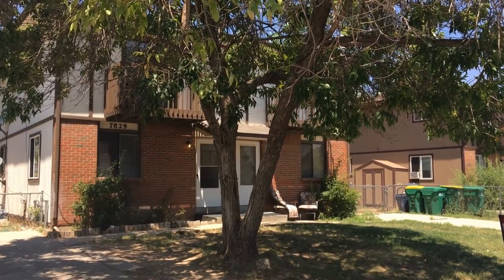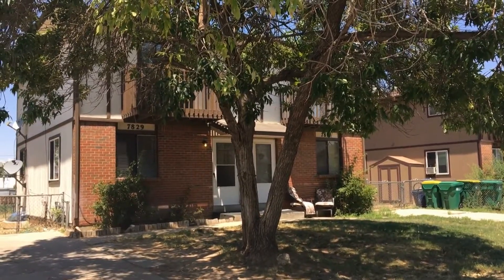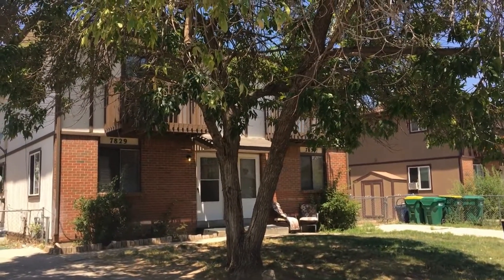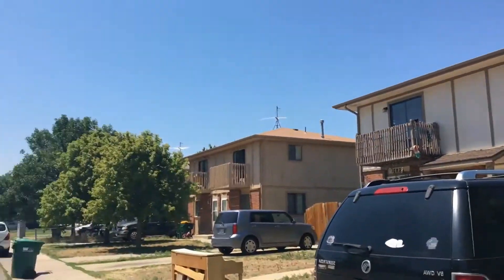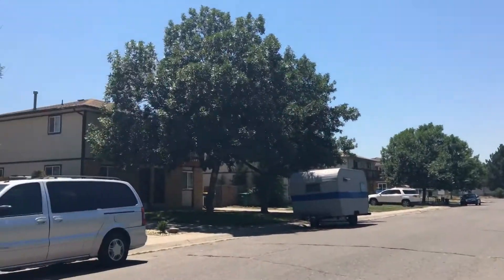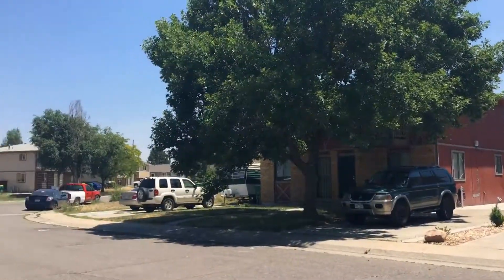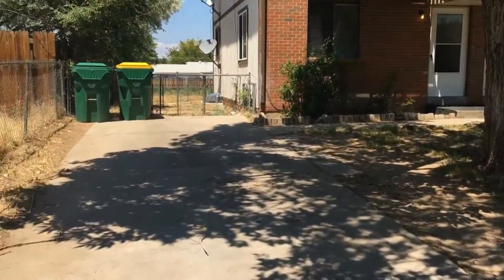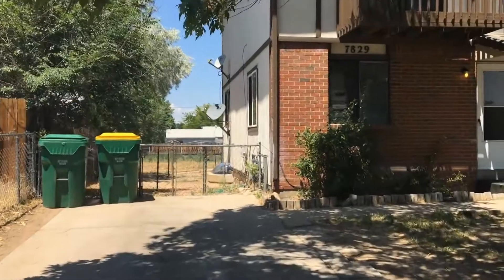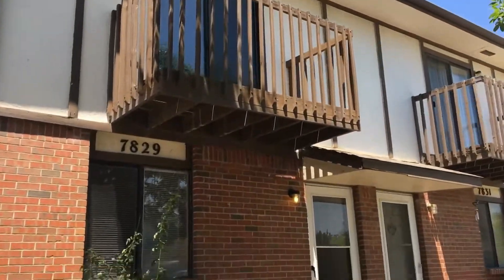Hello and welcome to 7829 Jasmine Drive in Commerce City. My name is Holly with Grace Management and I'll be touring the property with you today. Here's a look at the community — they're all similar properties, all duplexes. You have a private driveway, a backyard, as well as a master bedroom balcony.